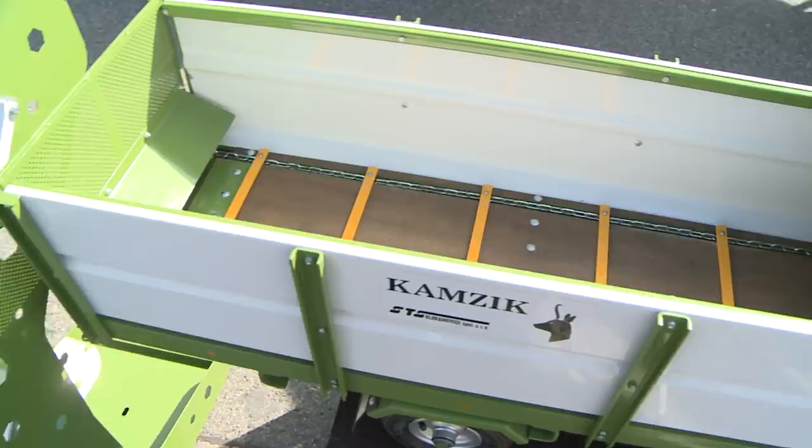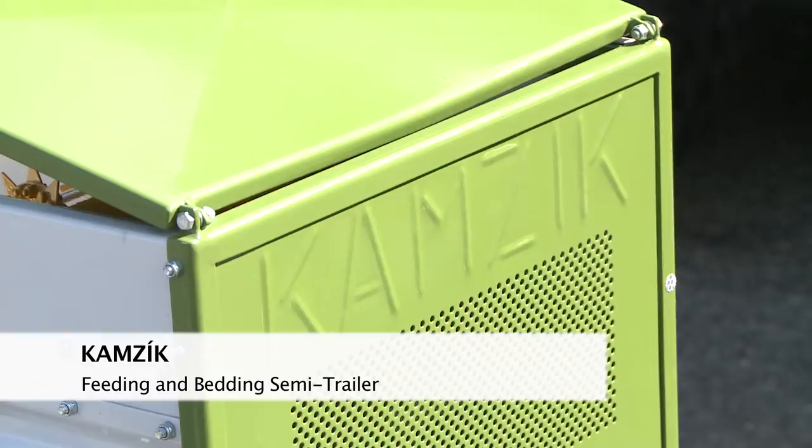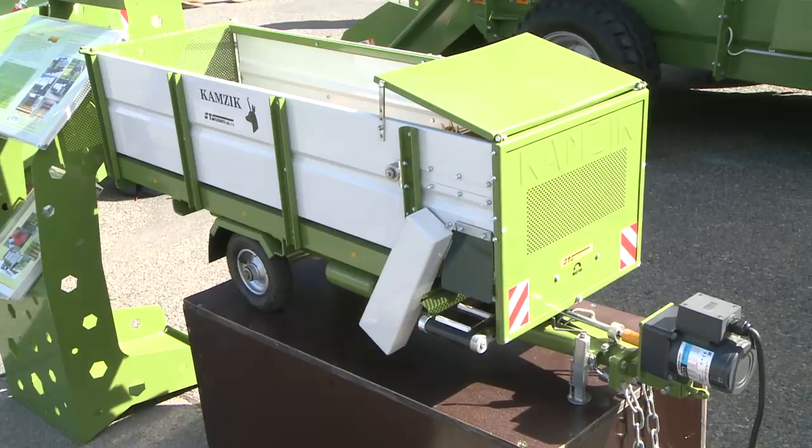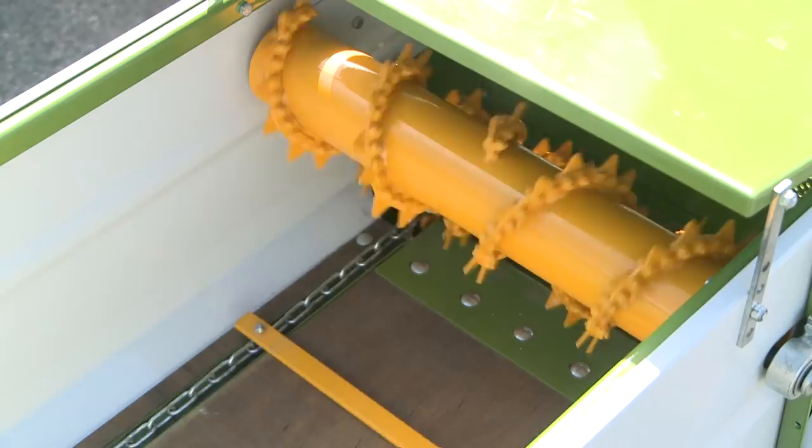We especially manufacture products for cattle breeding, so our core product is the feeding trailer, the Kamzik. We have been producing them for 40 years. After a number of innovations made in response to farmers' needs, we now manufacture the Kamzik in 52 versions.